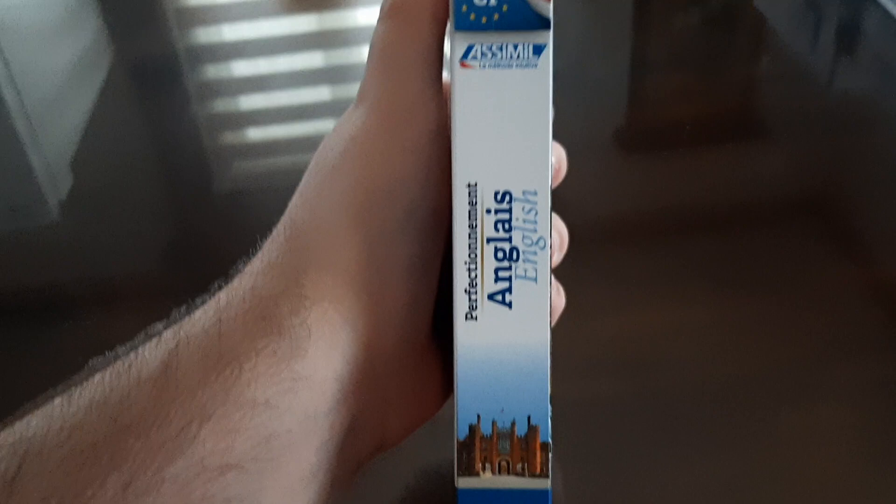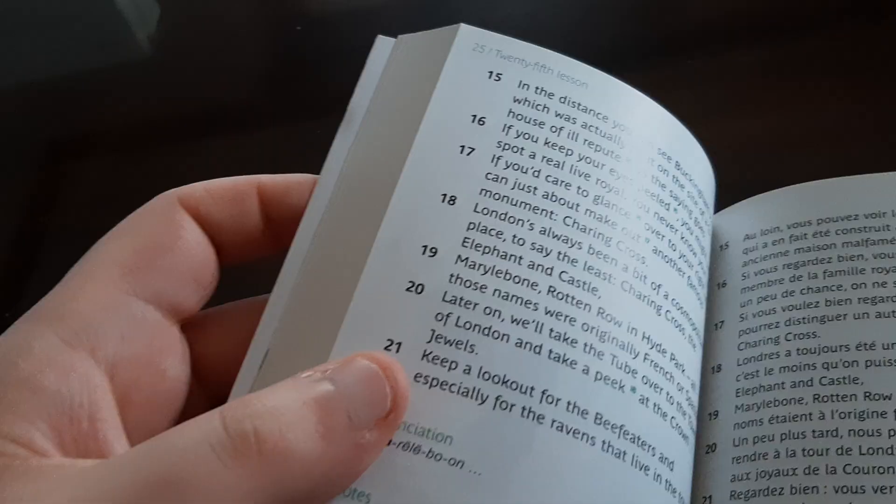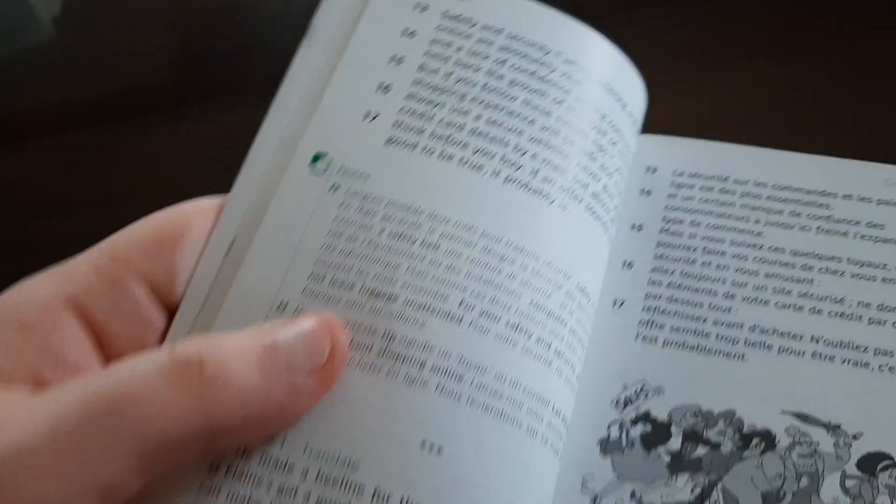There are my other books that I'm going to make a review on today. It has 70 lessons — I guess all the Using ones have 70 lessons — but they're all really advanced. There's a lot of new stuff you can learn from these Using books. The very first lesson is kind of memorable: 'The soldier decided to desert his desert in the desert.' It even drove the hardiest learners to distraction, as it says. 'Welcome aboard to the highways and byways of English' — I remember that from the first lesson.